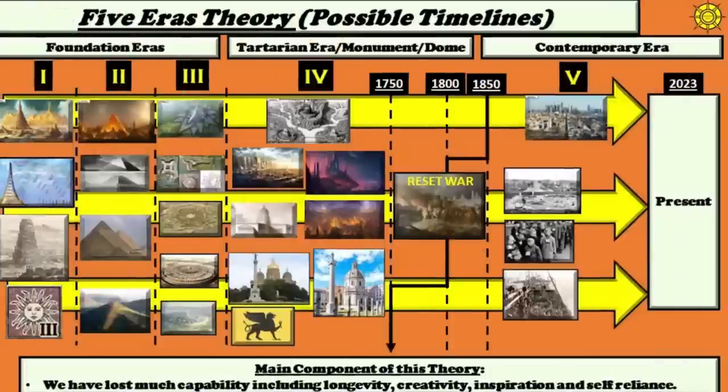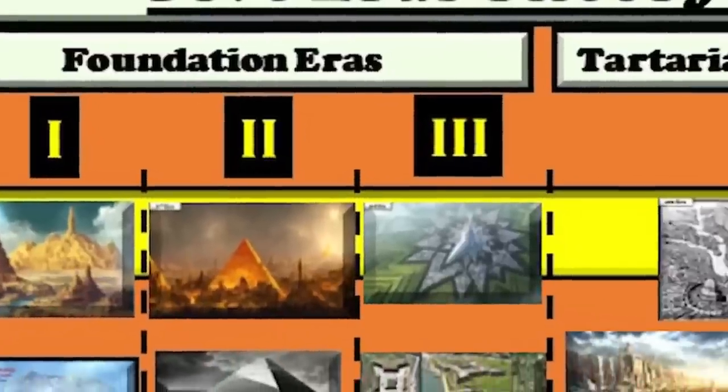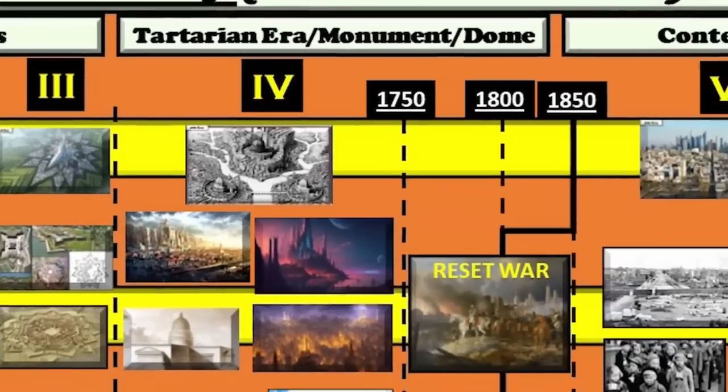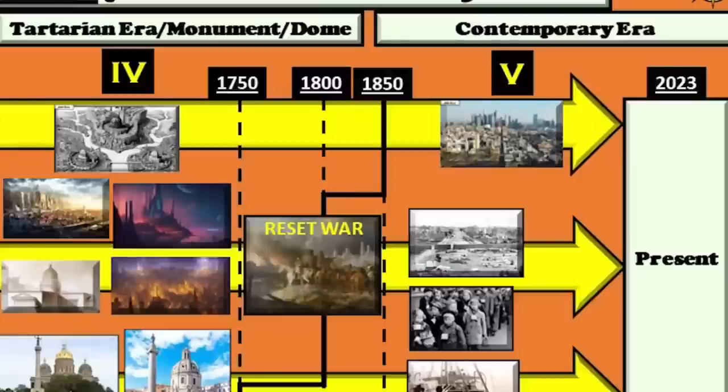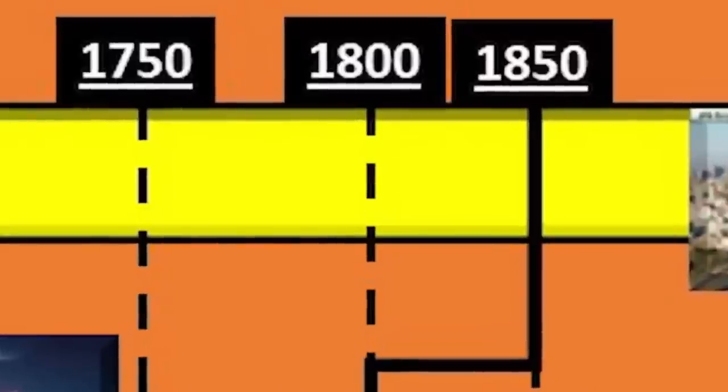Where would we put Mount Rushmore? What exactly is it? Is this really a monument from our fifth contemporary era, or is it a remnant from our fourth era? On this channel we have the five eras theory: we start with the foundation eras — the first three eras — legendary times when there may have been giants. Then we have our Tartarian era, the fourth era, the civilization that existed before ours. Then our current civilization in the fifth era. I'm not going to posit a final conclusion for where Mount Rushmore may be — before or after the last reset between the fourth and fifth era civilizations.